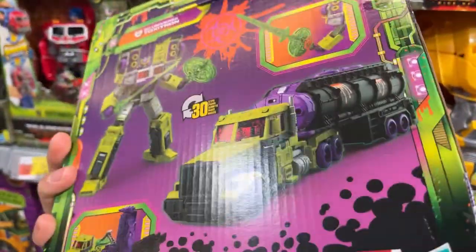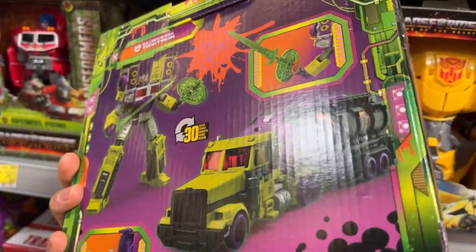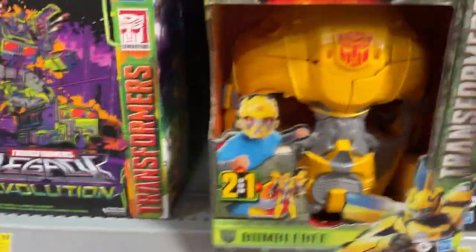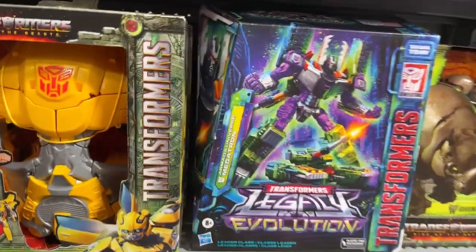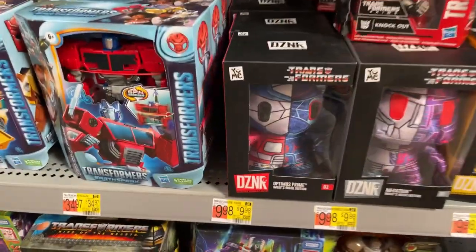I haven't messed with this mold yet so I'm also tempted to get this. It's G2 Universe Toxitron — it's not really my wheelhouse as far as things I'm interested in, but I might grab this one just to make sure I don't get FOMO again.